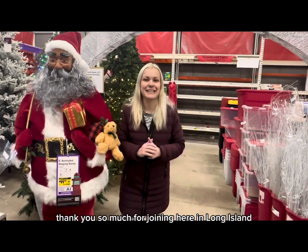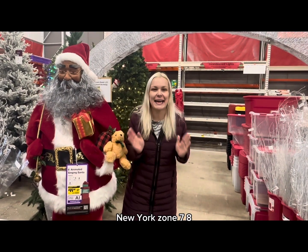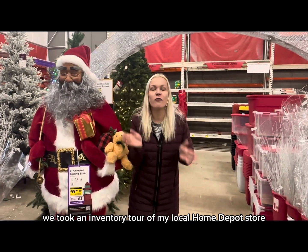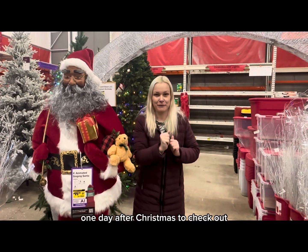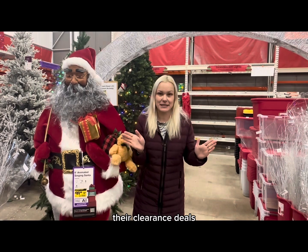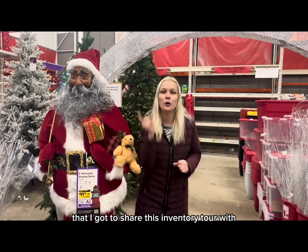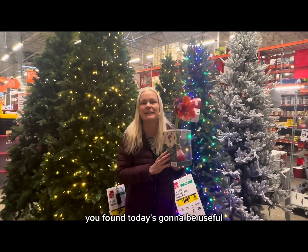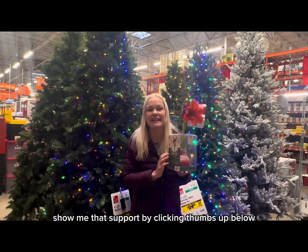That's it for this video, guys. Thank you so much for joining me here in Long Island, New York, zone 7A. We took an inventory tour of my local Home Depot store one day after Christmas to check out their clearance deals, and I'm so happy and excited that I got to share this inventory tour with you today. If you found today's video useful, informative, and helpful, show me that support by clicking thumbs up below.